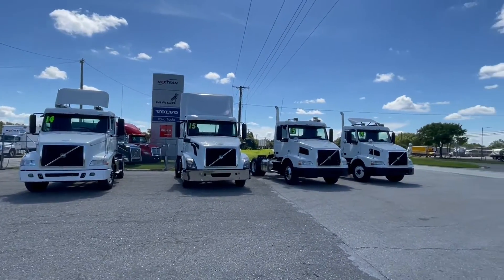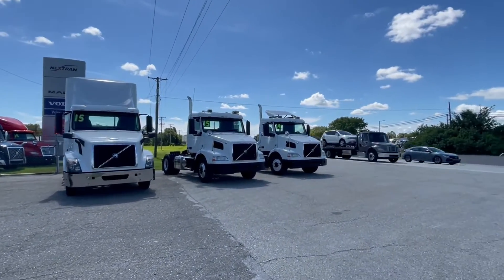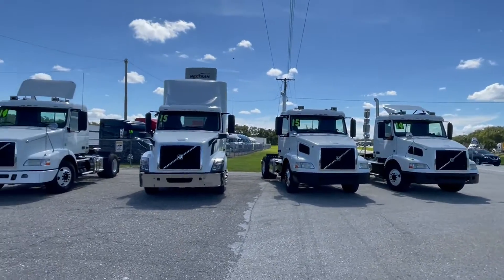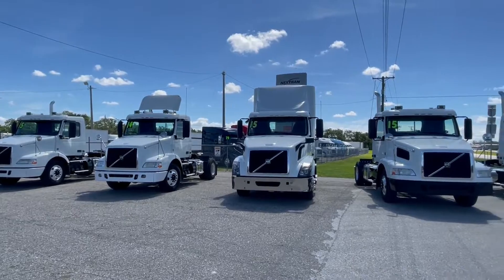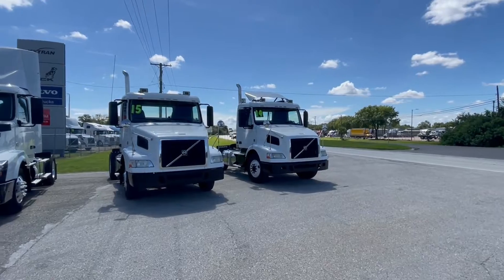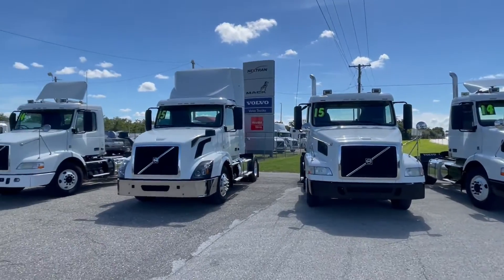Today we're talking about 2014-2015 Volvo single axle — that's right, single axle day cabs for those boys out there doing Rooms To Go, furniture movers, mail haulers. You guys know the benefits of these single axles.